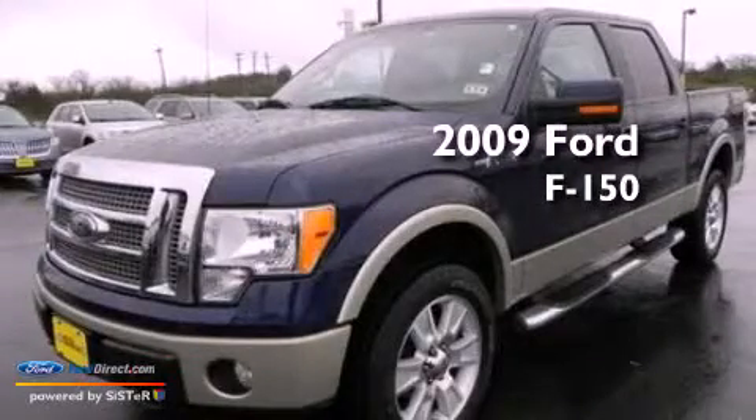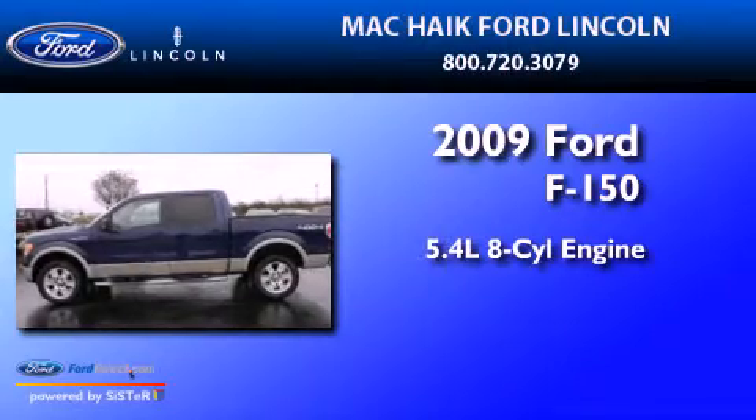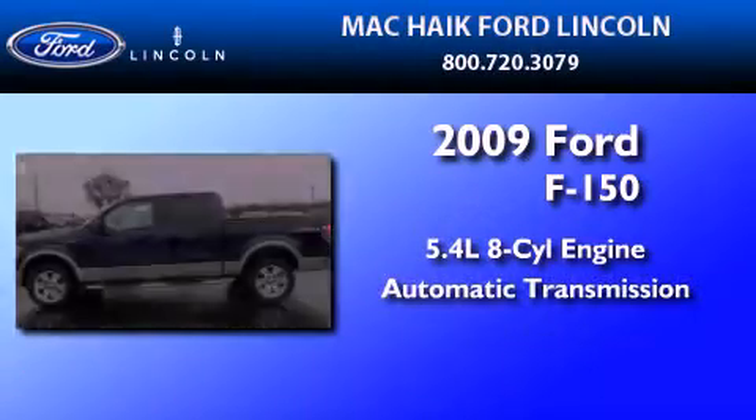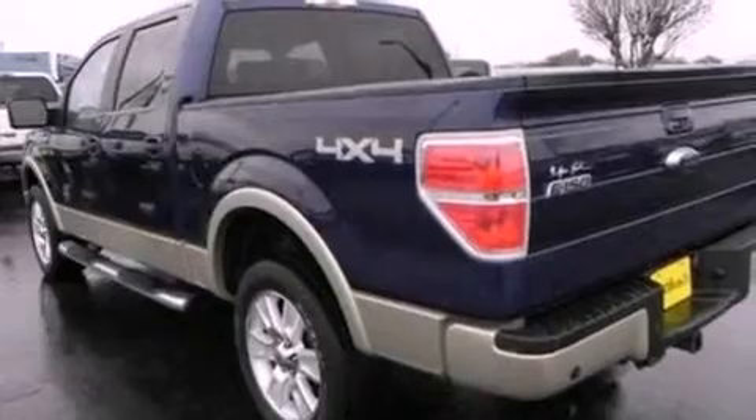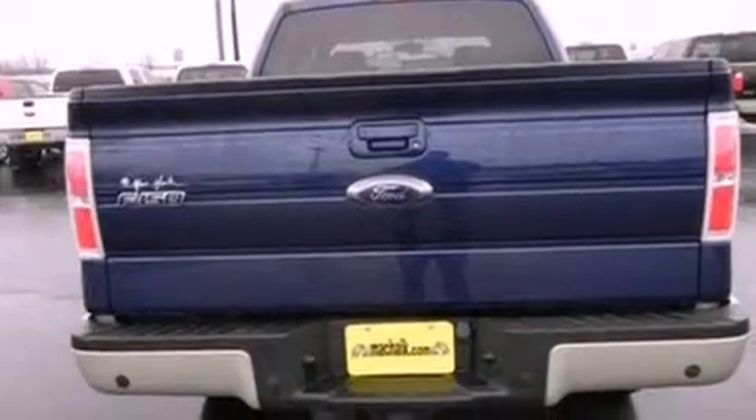This is a 2009 Ford F-150. It has a 5.4-liter eight-cylinder engine, automatic transmission, and four-wheel drive. Features include a double wishbone independent front suspension and a low-tire pressure indicator.